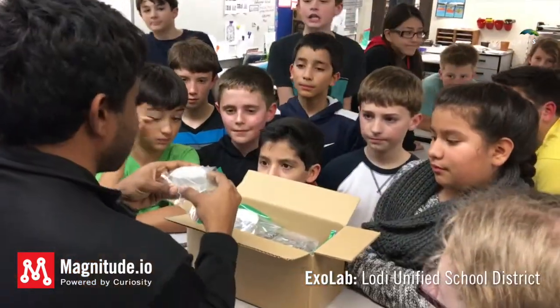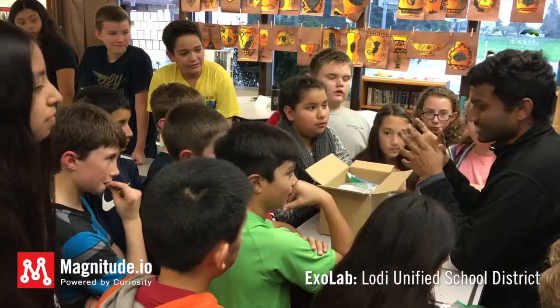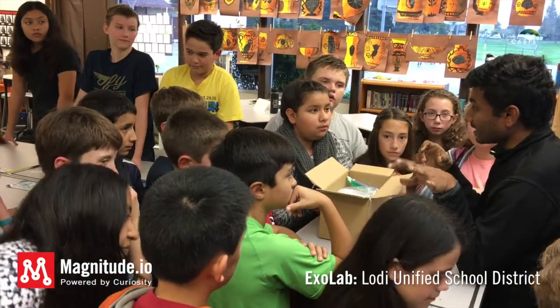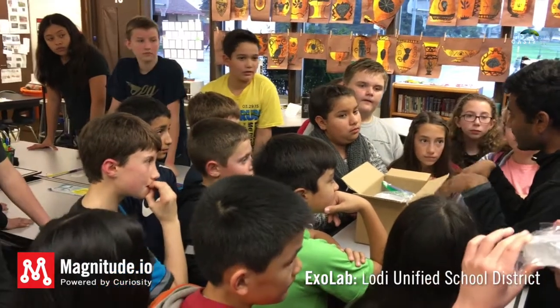The second most important thing inside the box is our growth medium. I'm going to pass this around — it's derived from bacteria, and it's made to be totally clear, so that when the roots penetrate into the jug, you guys can see them.